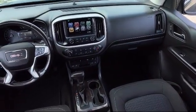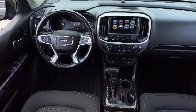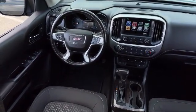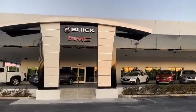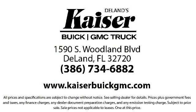Our low-pressure, friendly, and knowledgeable staff is eager to help you drive home in a vehicle that is just right for you. So come see us today — Kaiser Buick GMC Truck is located at 1590 South Woodland Boulevard in Deland.